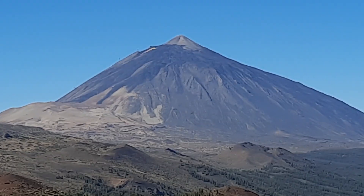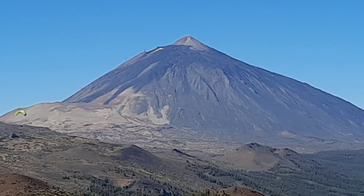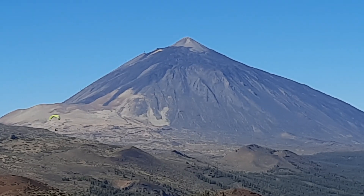Here is Teide in all its magnificence, with Montaña Blanca at the base and the Lavas Negras lava flows coming from the top.